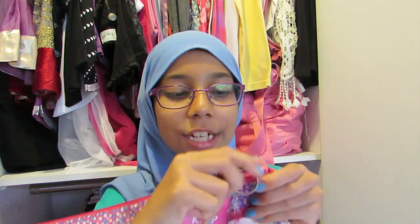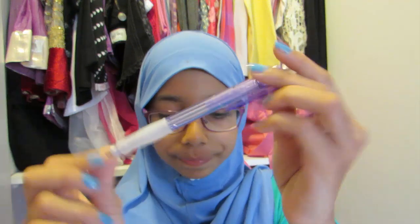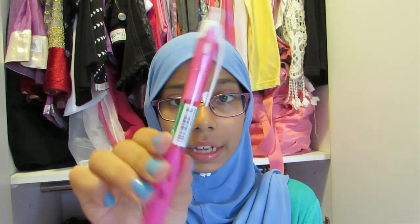Now I'll show you all the pencils I have. I have a Pilot Super Grip in purple, the same in pink, a Pilot Rex Grip in pink, and a Pilot Super Grip in red — I got all four of these at Popular. I also have two boxes of lead: the first one is by Pentel and the second is by Monami.